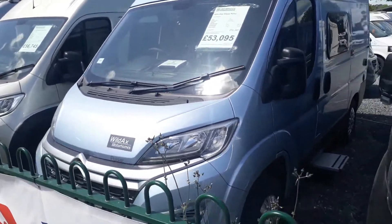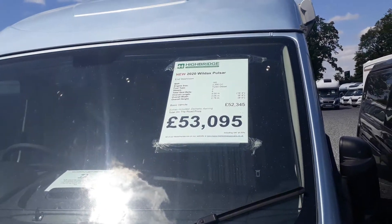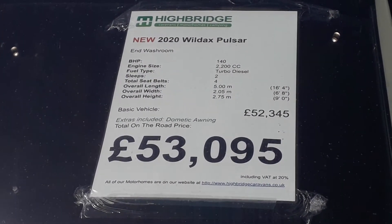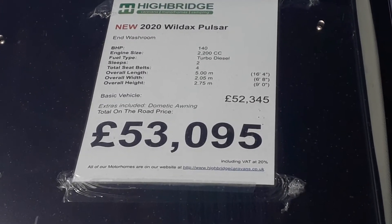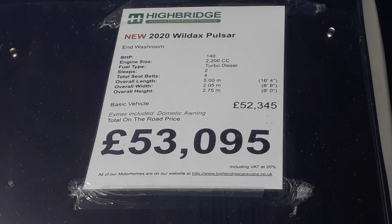So let's look at the vital statistics. This one's up for £53,095. The nice thing with Wildaxe is that almost everything is standard, so you don't have to add very much at all. You get the 140 horsepower upgrade engine as standard — that's the 2.2 turbo diesel, based on a Citroën, which is essentially the same van as a Fiat and a Peugeot. Only five meters long, 2.05 meters wide with the mirrors folded, and 2.75 meters tall.